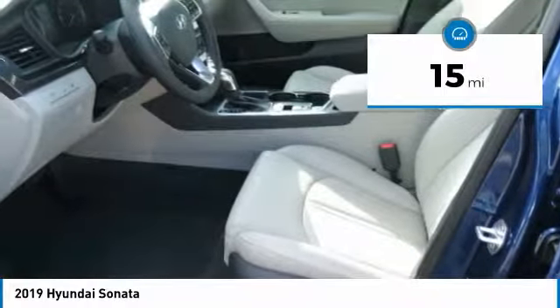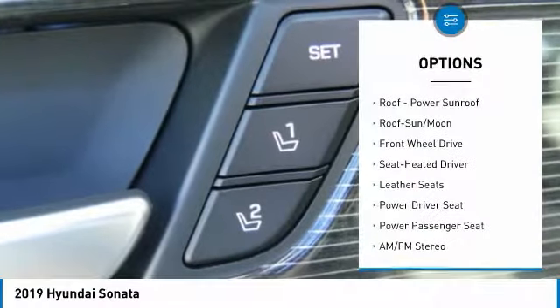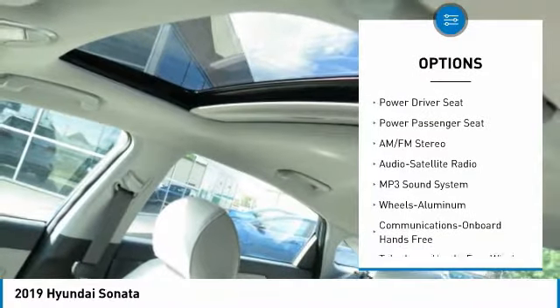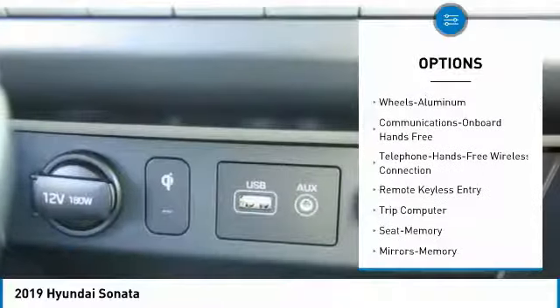This vehicle has less than 100 miles. Here are some of this vehicle's great options: power passenger seat, traction control, anti-lock braking system, air conditioning, moonroof, Bluetooth wireless data link for hands-free phone.